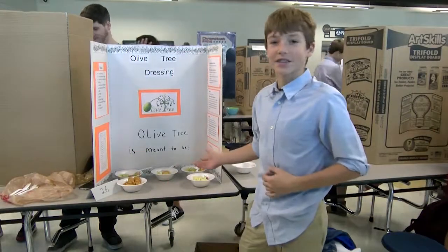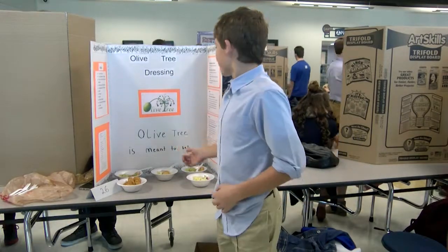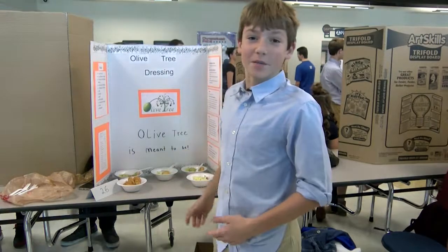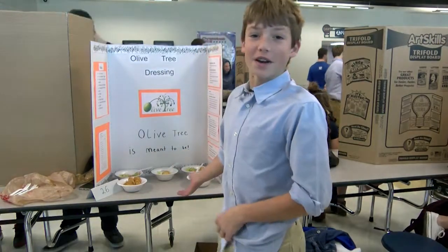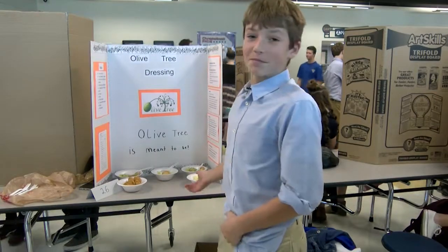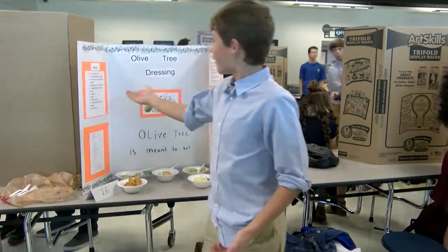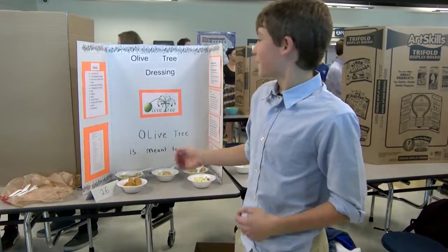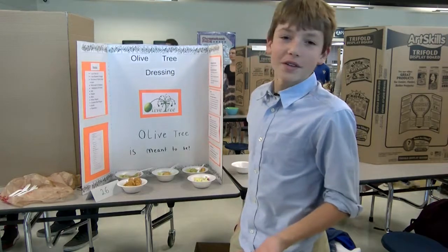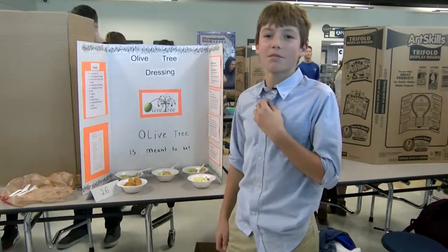This is our salad dressing that we made for our project. It's called Olive Tree Dressing. 'Olive tree is meant to be' is our slogan. It's an olive vinaigrette salad dressing — it's pretty good. The recipe has olive oil, vinegar, garlic, salt, pepper, basil, crushed red pepper, and other spices.